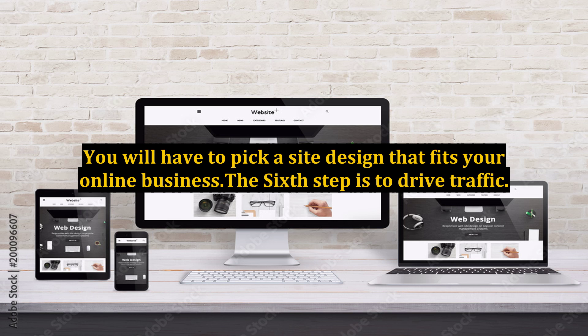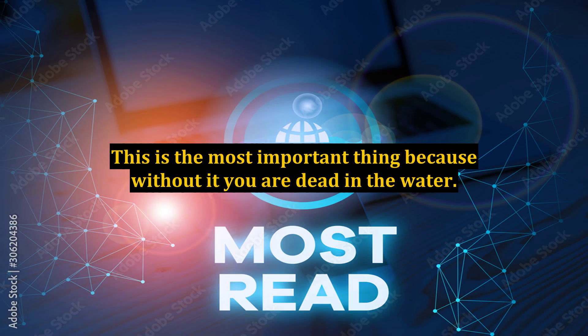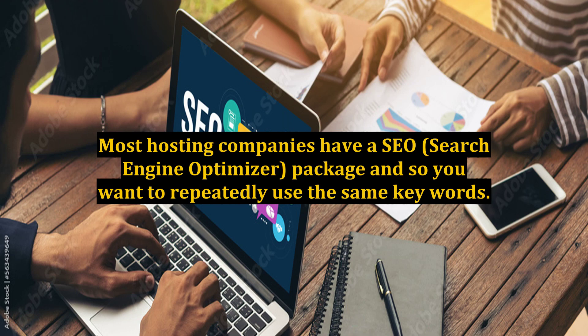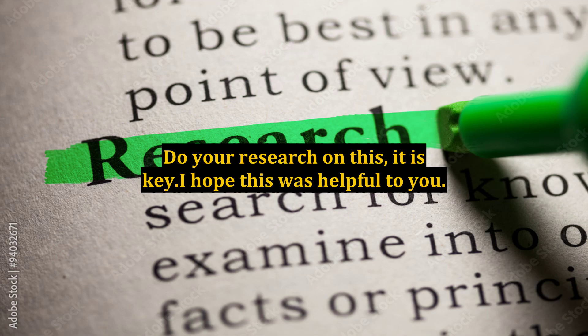The sixth step is to drive traffic. This is the most important thing, because without it you are dead in the water. I am still researching the best way to do this. Most hosting companies have an SEO — search engine optimizer — package, and you want to repeatedly use the same keywords. Do your research on this; it is key.